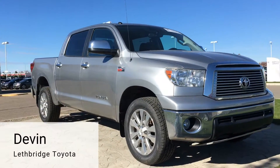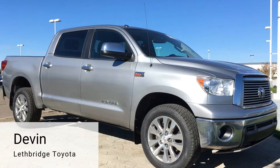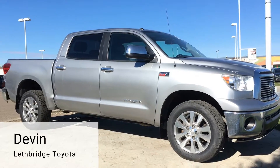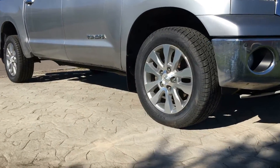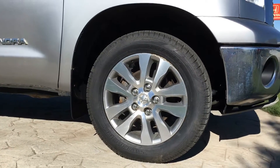Hey guys, Devon here and I am calling all truck lovers. I'm here to show you this awesome 2011 Toyota Tundra. This powerful Platinum Tundra with a V8 engine has just over 137,000 kilometers.